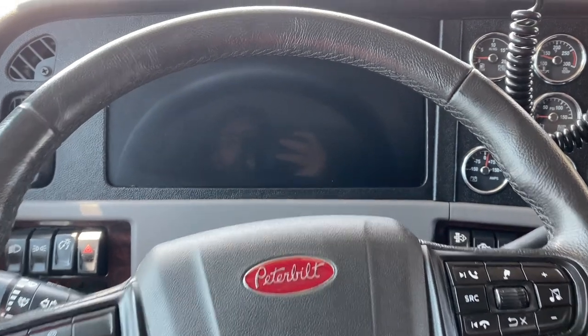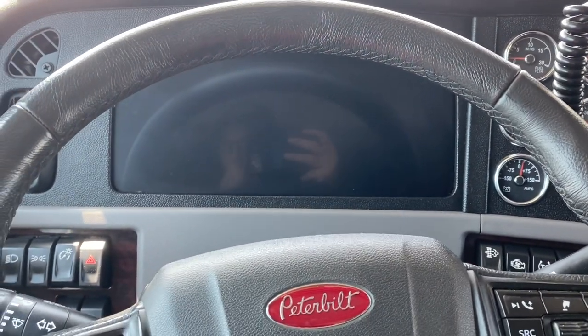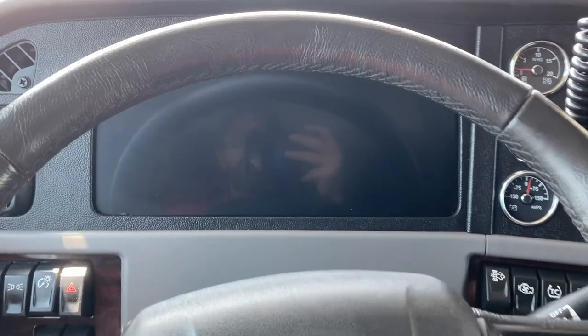Super, super nice. Let's get it fired up. I've already got it pretty warm, not all the way to operating temperature, but you'll get the idea here.